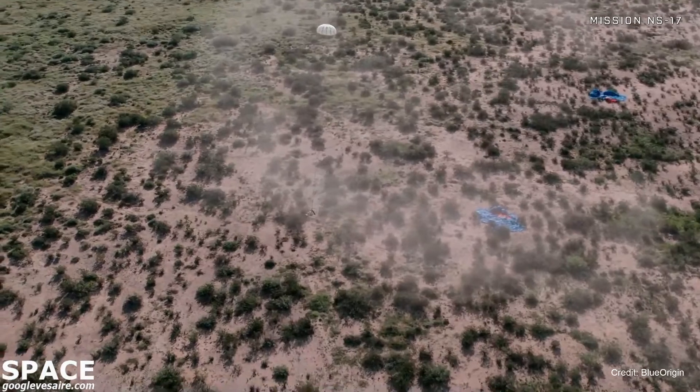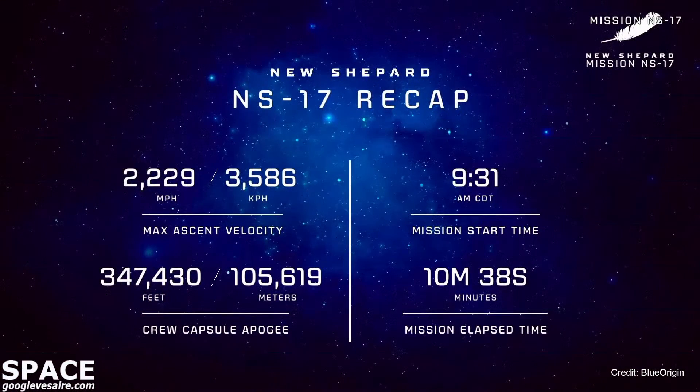Those stats are still coming in — here they are. Our maximum ascent velocity: 2,229 miles per hour. Our crew capsule apogee, the highest point it reached, was 347,430 feet. Our mission start time was 9:31 a.m. Central Time. Thanks everyone for the patience on the hold — as you can see, it always pays off. Our mission elapsed time was 10 minutes and 38 seconds. What an exciting 17th launch of New Shepard today.